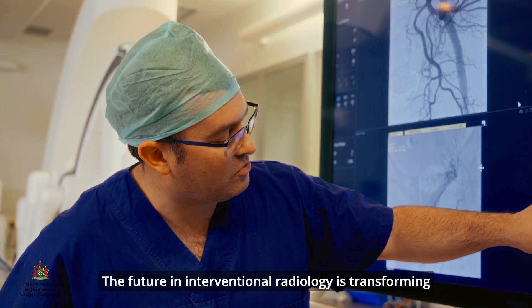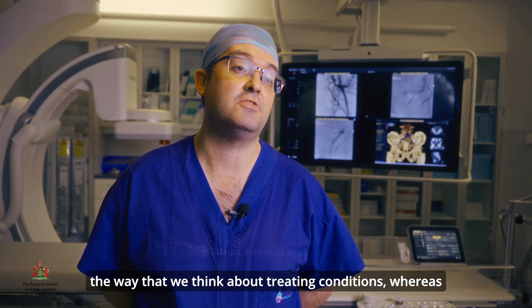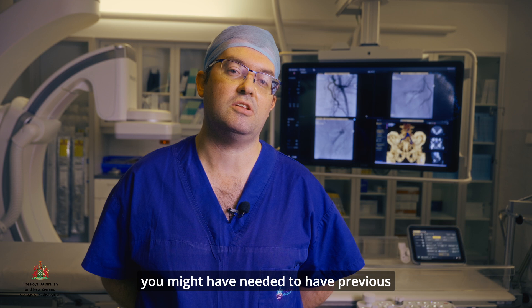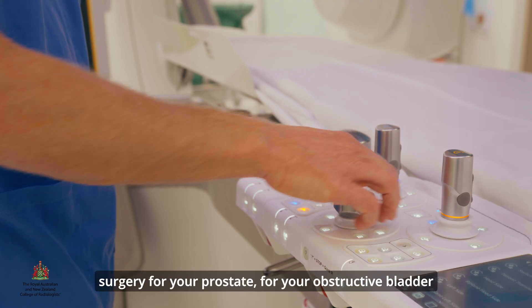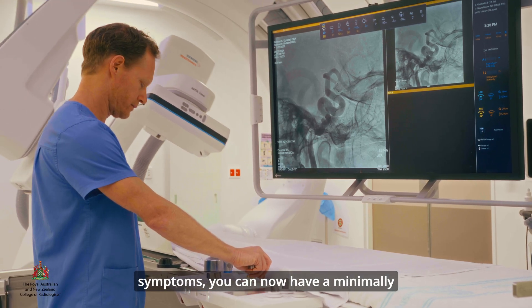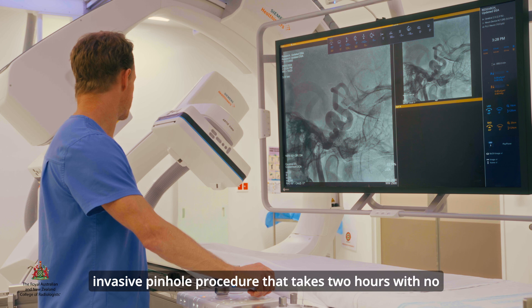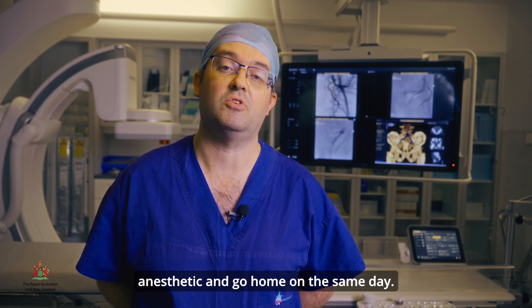The future in interventional radiology is transforming the way that we think about treating conditions. Whereas you might have previously needed surgery for your prostate or for obstructive bladder symptoms, you can now have a minimally invasive pinhole procedure that takes two hours with no anaesthetic and go home on the same day.